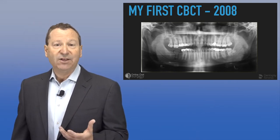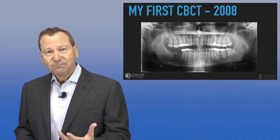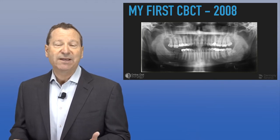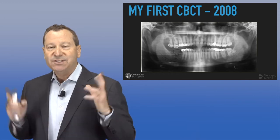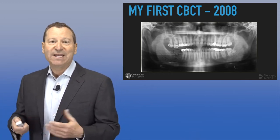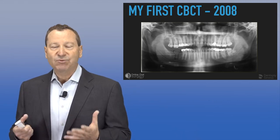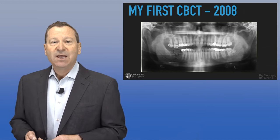I got a call that my Galileos was ready for delivery, and I thought: before we do this case, I'm going to use the new technology I have — my Conebeam, since I'm going to have it in the office for this simple case. Before this, I was doing more complicated cases with CT and guided implant surgery, and doing more routine cases the way I learned in residency.